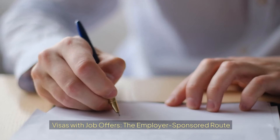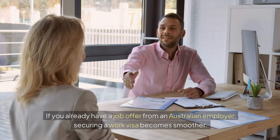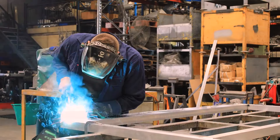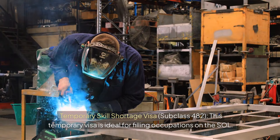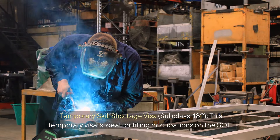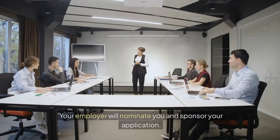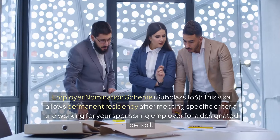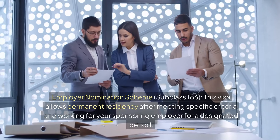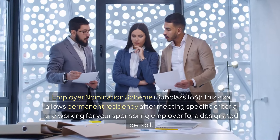If you already have a job offer from an Australian employer, securing a work visa becomes smoother. Here are some key visas for sponsored work. The Temporary Skill Shortage Visa Subclass 482 is a temporary visa ideal for filling occupations on the SOL — your employer will nominate you and sponsor your application. The Employer Nomination Scheme Subclass 186 allows permanent residency after meeting specific criteria and working for your sponsoring employer for a designated period.